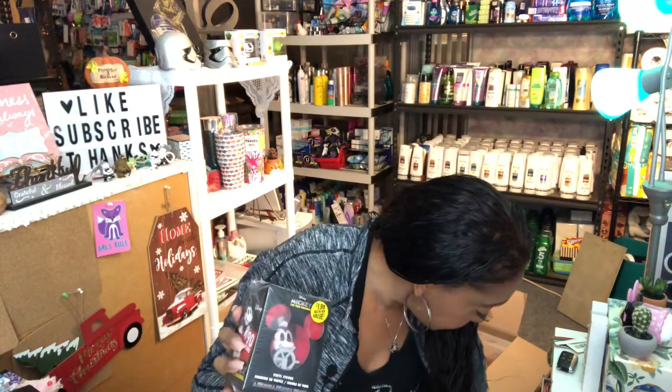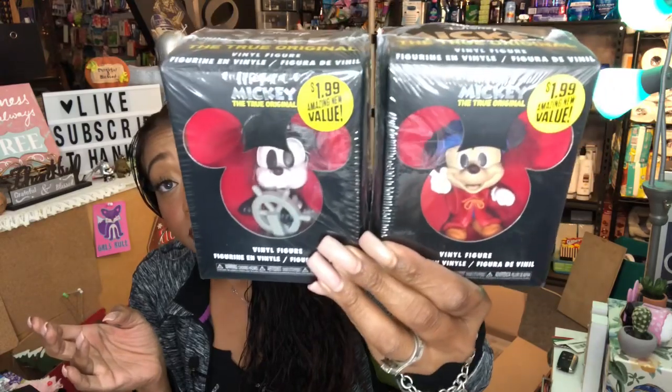I noticed on the 99 Cent Store Shopaholics Facebook page that a lot of you were on the hunt for the Mickey the True Original vinyl figurines. These are $1.99 at the 99 Cent Store but retail for a lot more — anything Disney commands a premium price. I found the last two: the Fantasia Apprentice Mickey and the Steamboat Willie. I picked these up for my mom since she loves to collect things like this.